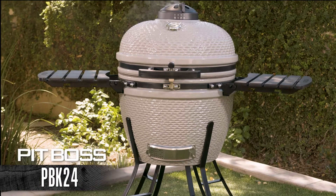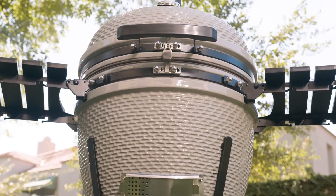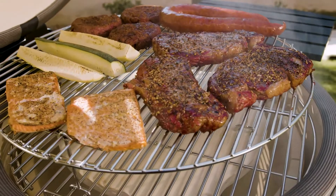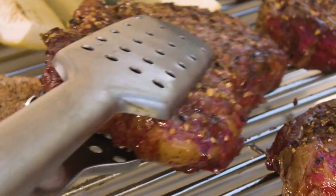Produce world-class barbecue in your own backyard with the Pit Boss K24 Ceramic Charcoal Grill. These units couple a high-quality design with unrivaled cooking versatility that produces an unbeatable and authentic charcoal flavor.